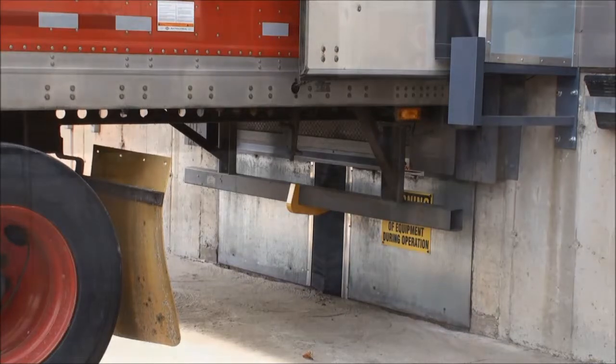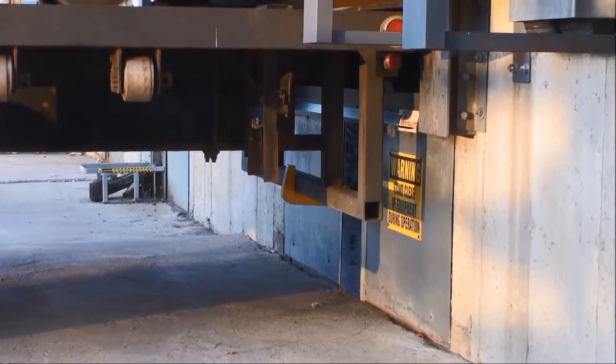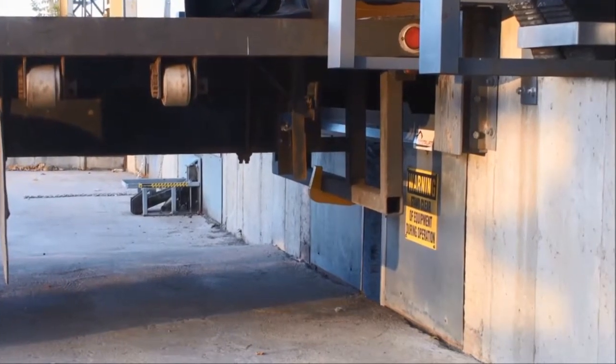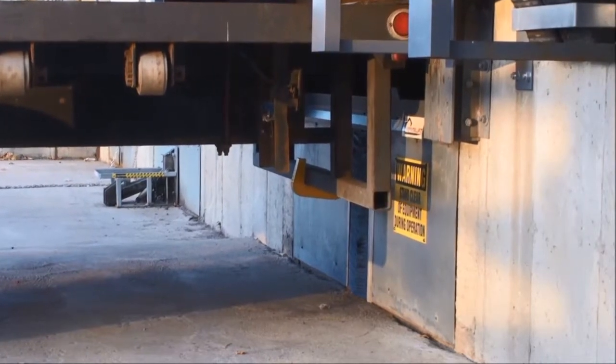All Pentlift models of vehicle restraints are designed to float both up and down as the lift truck drives across the dock leveler. This float feature ensures that the truck's rear impact guard continues to be captured as it moves through the vehicle restraint's restraining range.